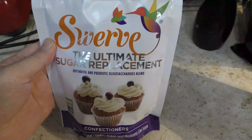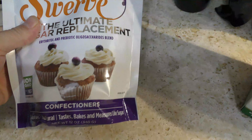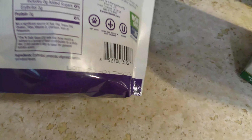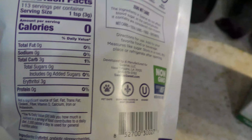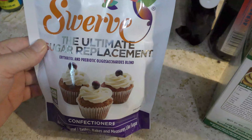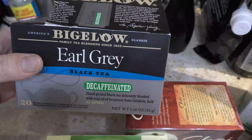I'm trying this new sugar replacement called Swerve — it's erythritol but in a confectioner's style, a very fine powder like powdered sugar. I think it will give a smoother taste when I'm doing dark chocolate or baking, especially for frosting or anything that needs to be mixed in without that granular erythritol texture.